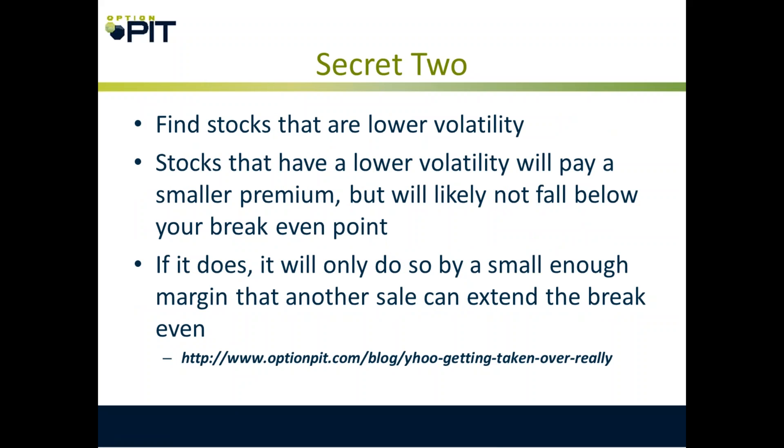Secret two: find stocks that are lower volatility. Stocks that have lower volatility will pay a smaller premium, but are likely not to fall below your breakeven point. If they do, it will only be by a small enough margin that another sale may extend the breakeven enough that you're not underwater. Obviously those can change — IBM took out a lot of people for a long time. You have to be careful.